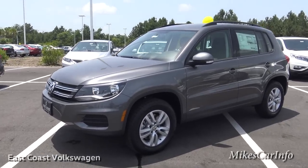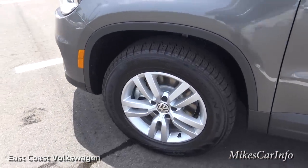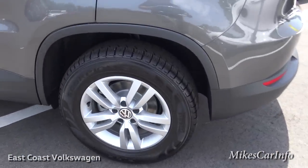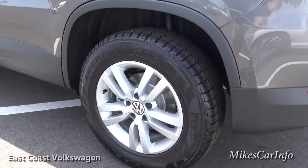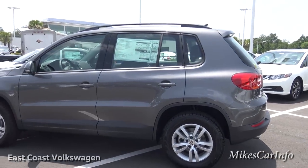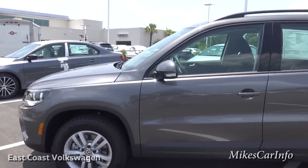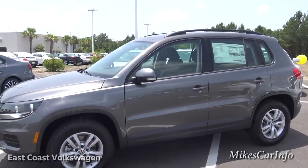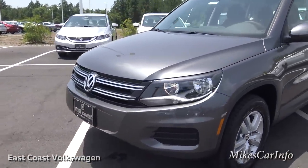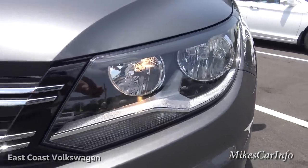It's got alloy wheels with four-wheel disc brakes — 16-inch alloy wheels. It's kind of a medium-size SUV for today's standards, front-wheel drive. Up front it has halogen reflector headlights with daytime running lights.